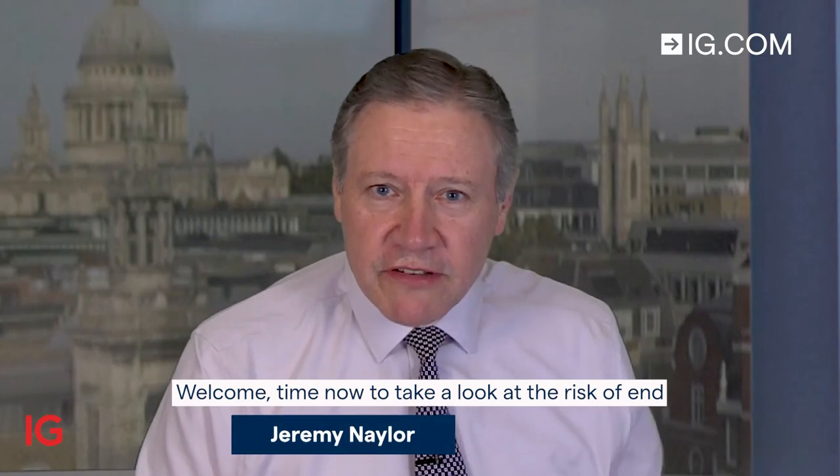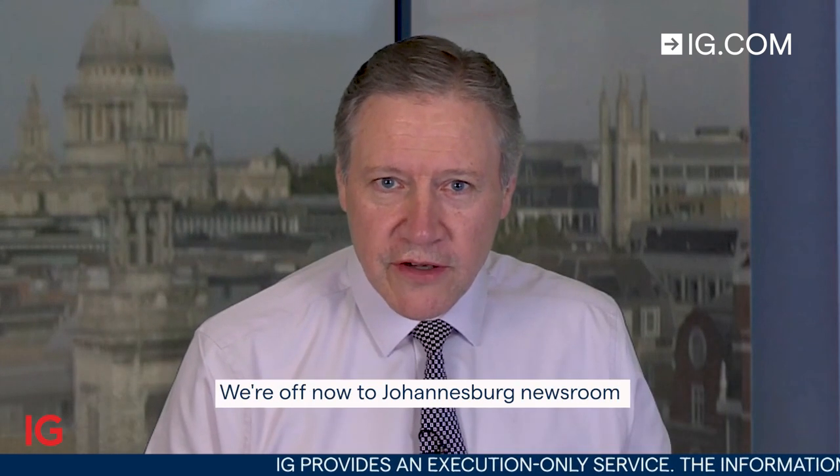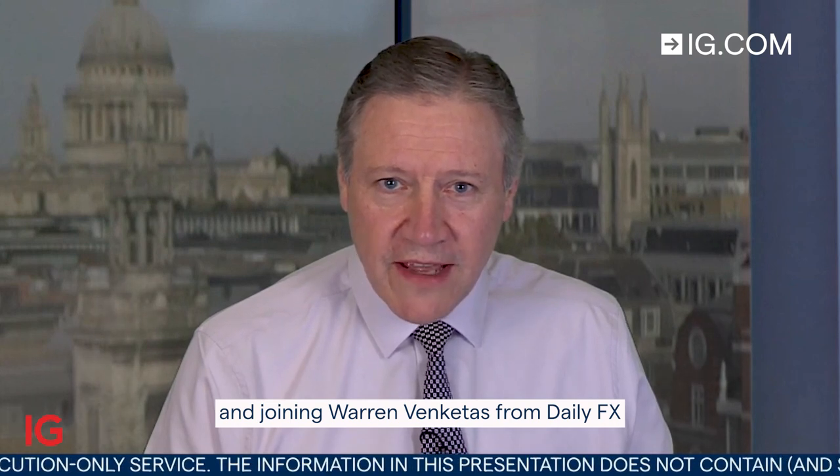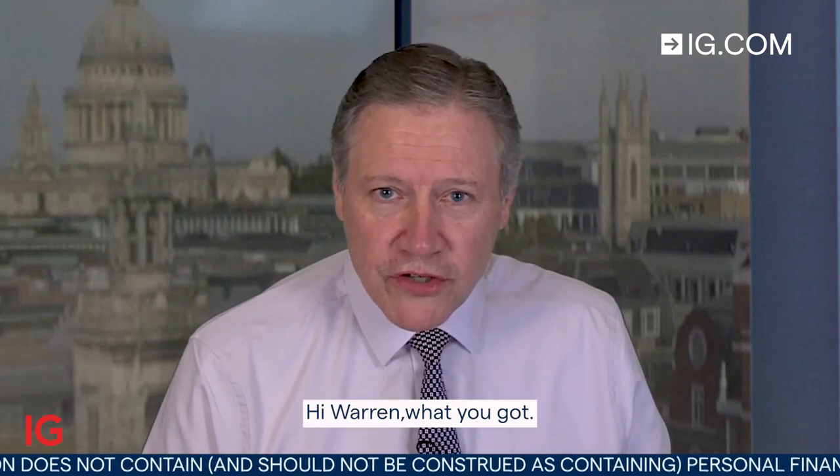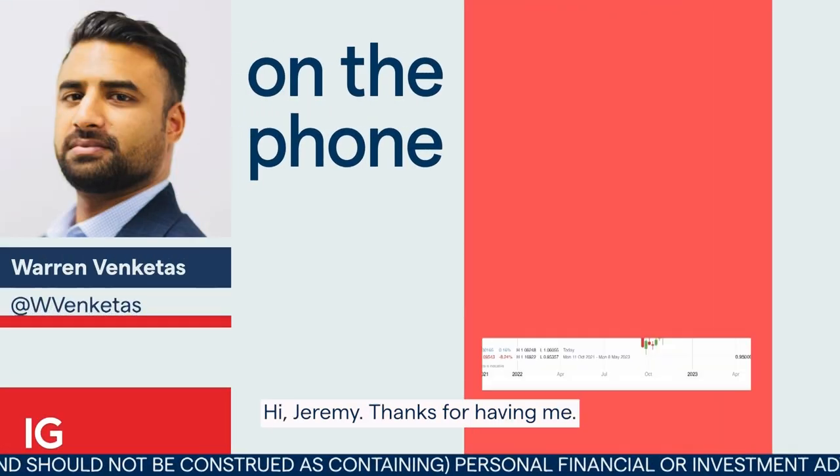Welcome. It's time now to take a look at a risk event for the week starting Monday the 27th of February. We're off now to our Johannesburg newsroom, joining Warren Benkitas from Daily FX with a view of an event to watch out for next week. Hi Warren, what you got? Hi Jeremy, thanks for having me.